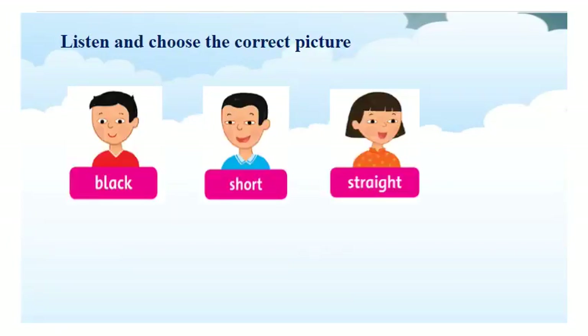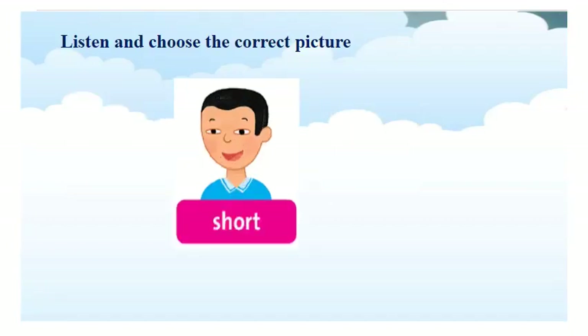Short. And which picture do you choose? Now, let's see. Short. And, that is short. Now, let's move to the last one.